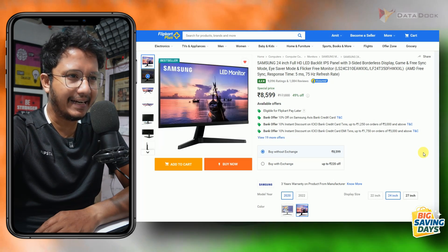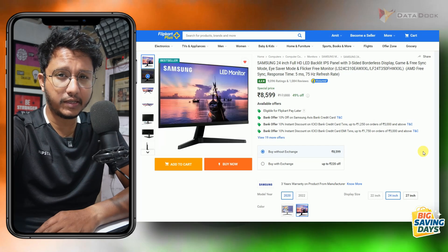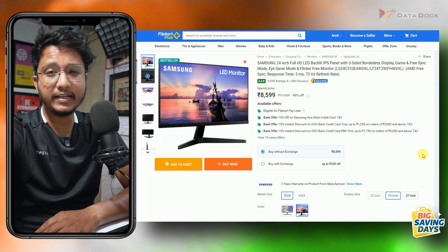You can also check out this Samsung monitor. It is an LED monitor with an IPS panel. You will get a 24-inch display, which will cost you less than Rs. 8,000 after the discount.